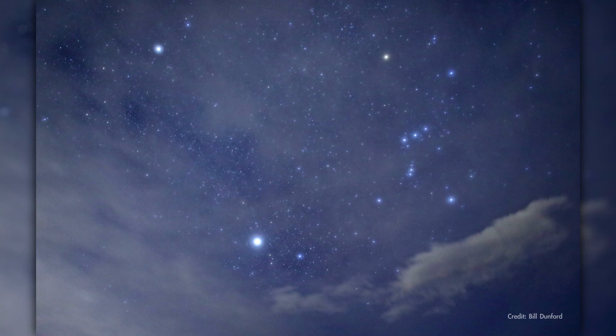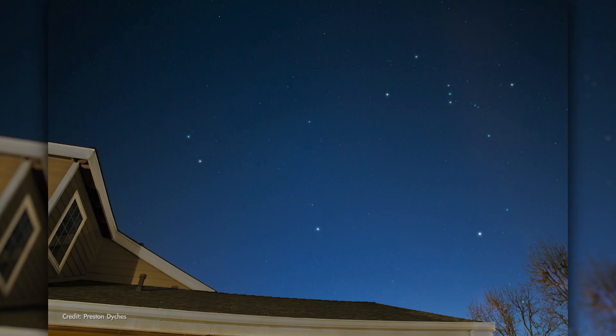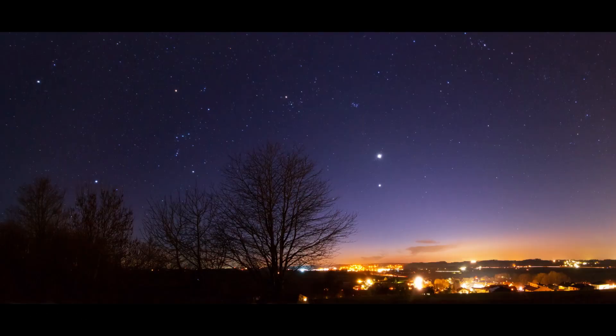And just east of Orion, you'll find the bright stars Castor and Pollux, which form the heads of the twins in Gemini. Make sure you take a moment to appreciate the beauty of the January sky, which more than meets the definition of star-studded with so much to marvel at.